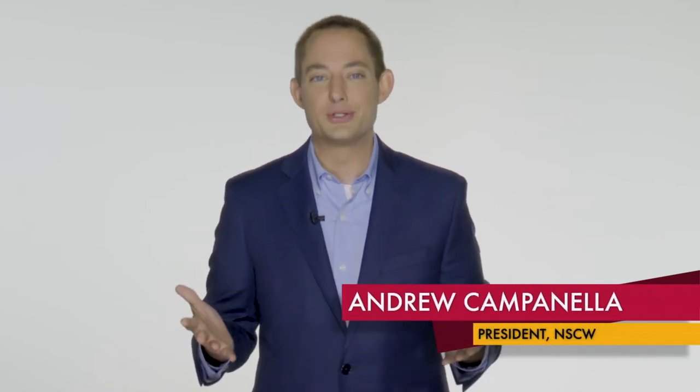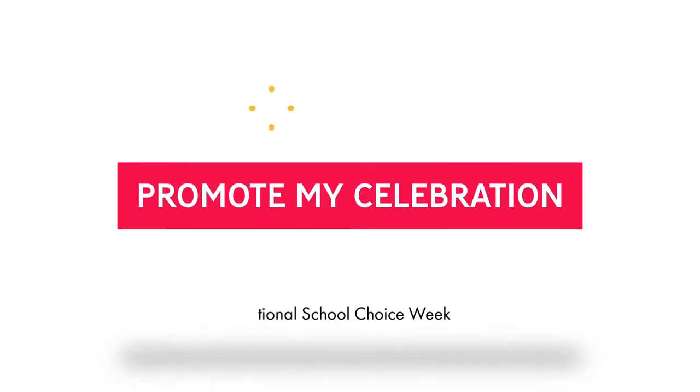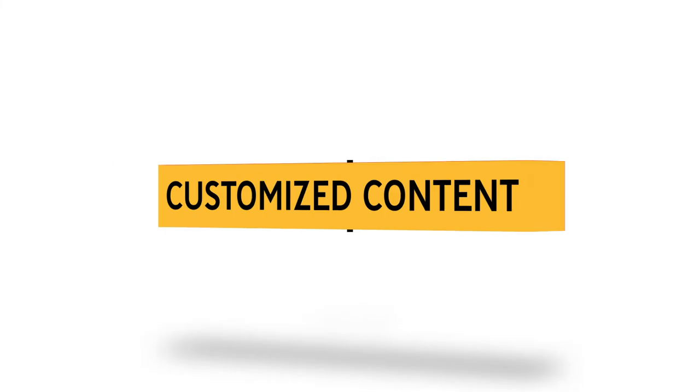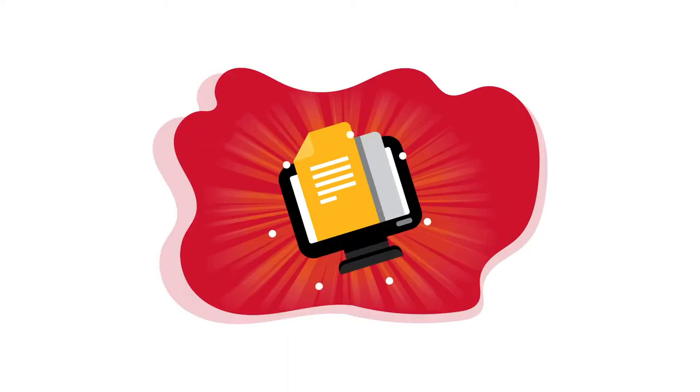Hey there, it's Andrew with National School Choice Week and I want to let you know about a new and free tool we have on our website, available to everybody participating in National School Choice Week. This new tool is quick and easy to use and will give you customized content and access to great resources that will help you spread the word about your event, activity, or celebration, and raise awareness about why you're celebrating School Choice Week.